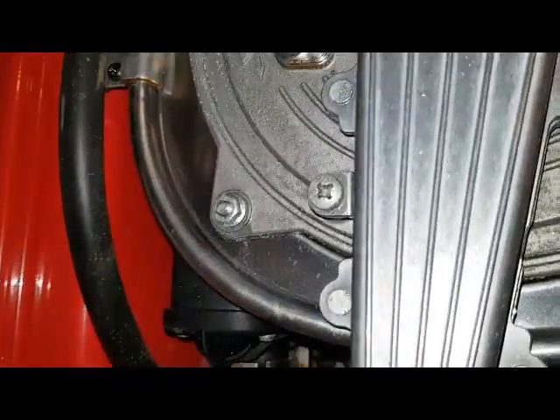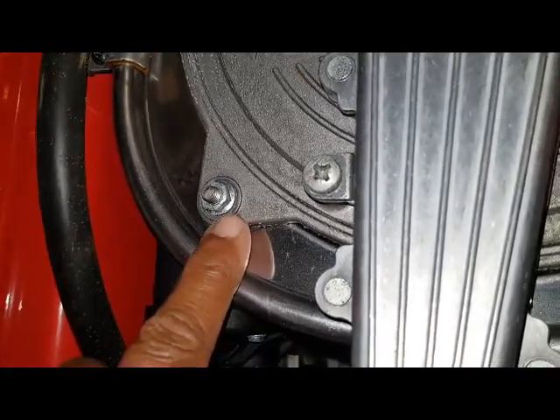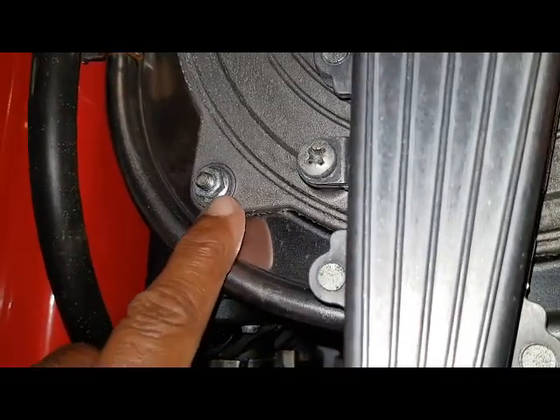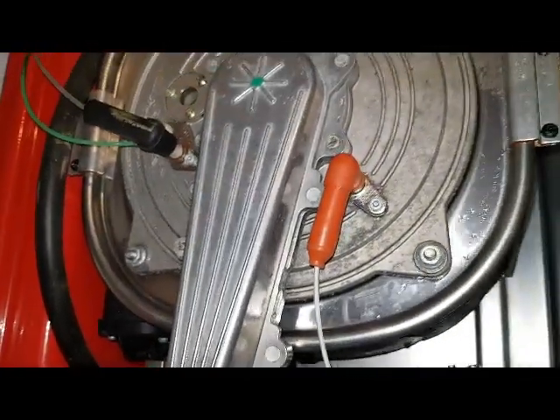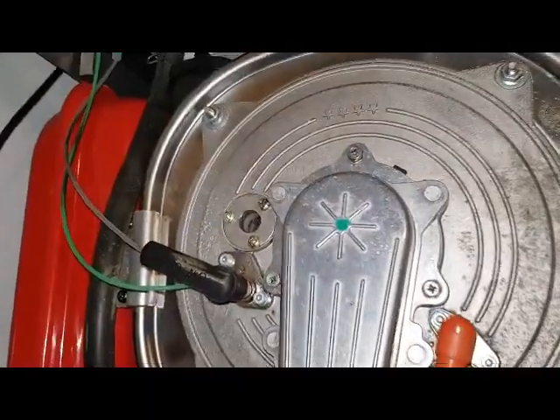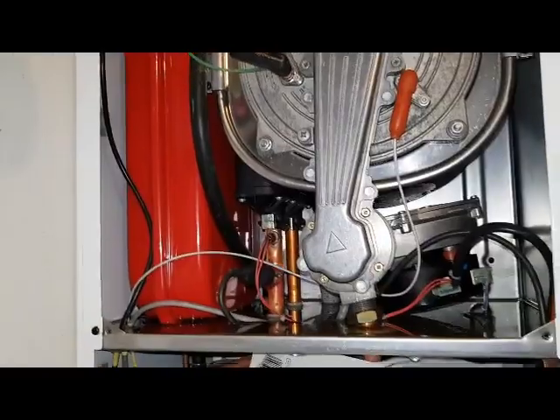I've actually found conclusive evidence that the main heat exchanger has gone — there's water there and at that nut. If I take that off, just another deluge of water is going to come out. I'm afraid it's going to be the end of the road for this boiler.